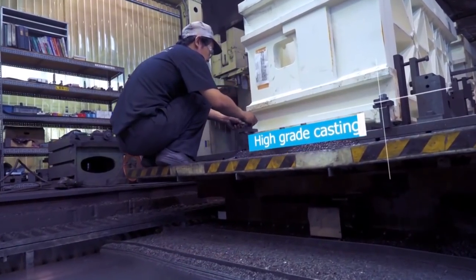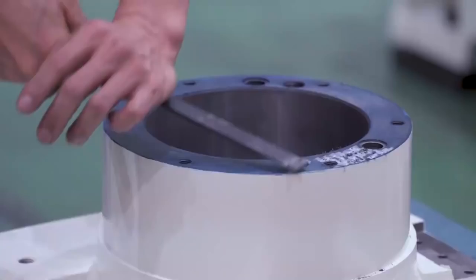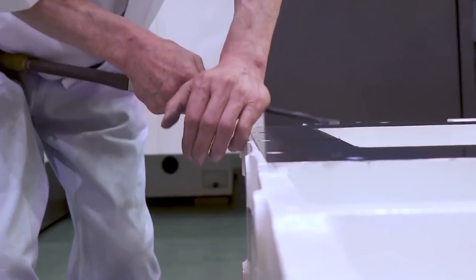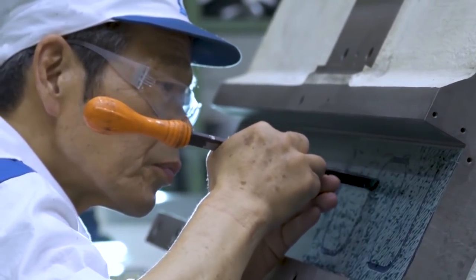So these machines are being built like this in Japan. One of the big points that Kitamura make is they're using all Japanese castings — they're not sourcing them from a lower-cost source, which a lot of people are. They hand scrape all the mating surfaces of the machine to get the true accuracy. So when the control is applied, and we've seen it on machines being delivered, there are actually no offset parameters entered through the laser calibration — it laser calibrates out to almost zero.